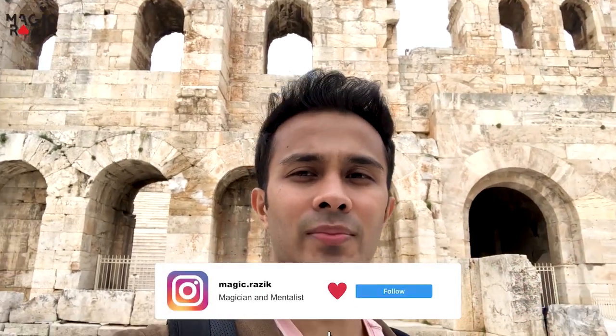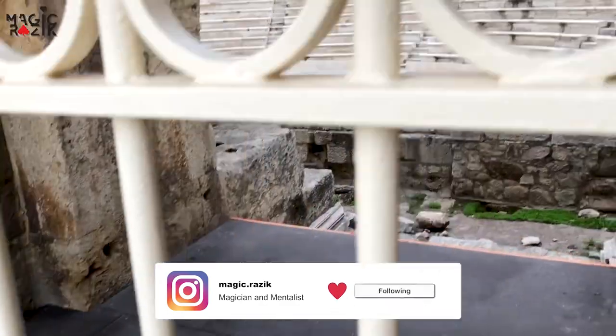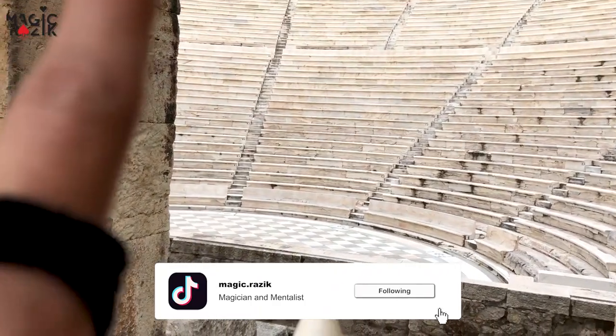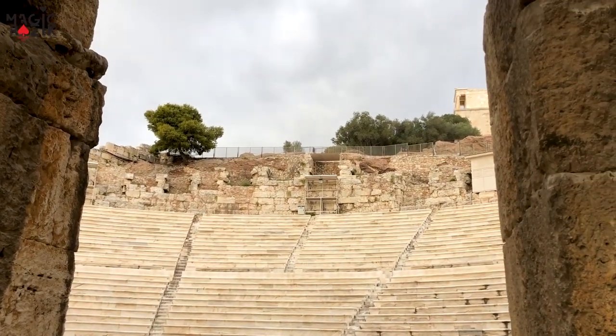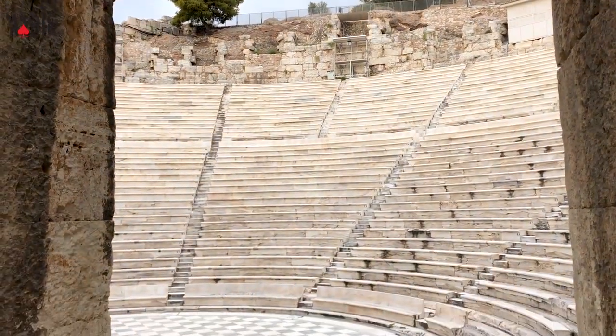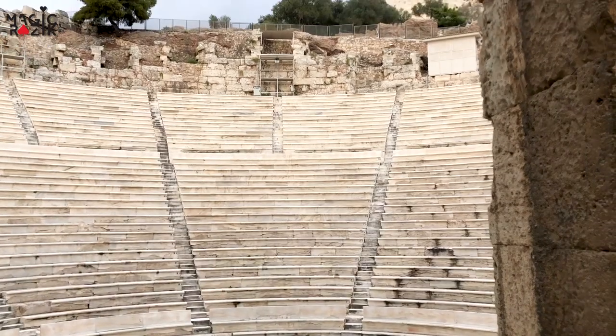Right now we're in front of the Odeon of Herodes Atticus. Just by looking at the sheer size of it I thought it was a stadium, but when I Googled it I found it's actually a theater — one of the bigger theaters from back in the day. Unfortunately, like everything else, it's closed. I'm assuming this would be where the play would happen and people would sit all around watching — it must have been amazing. Behind me we've also got the Acropolis Museum, which is also closed right now because of the pandemic.